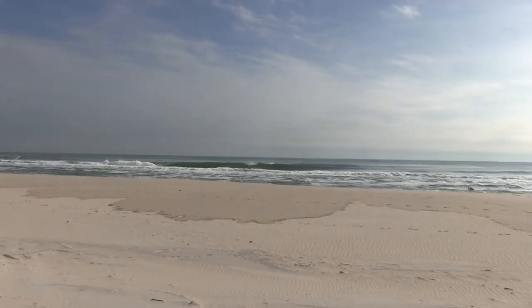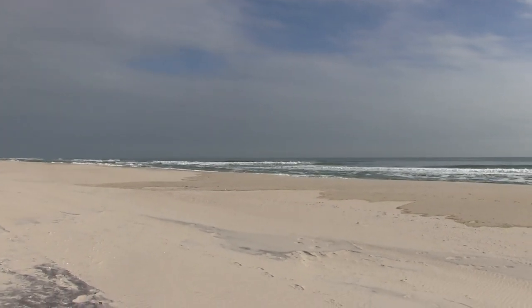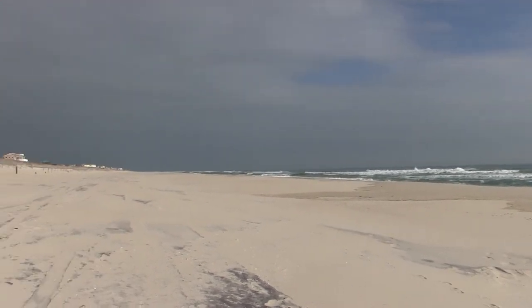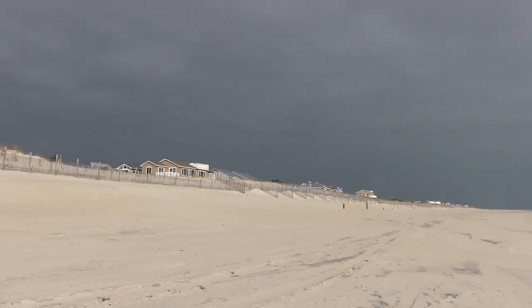A little bit of sun out there, but off to the west it's kind of black out there. I'm not sure what that is — maybe it's just hopefully burning off.